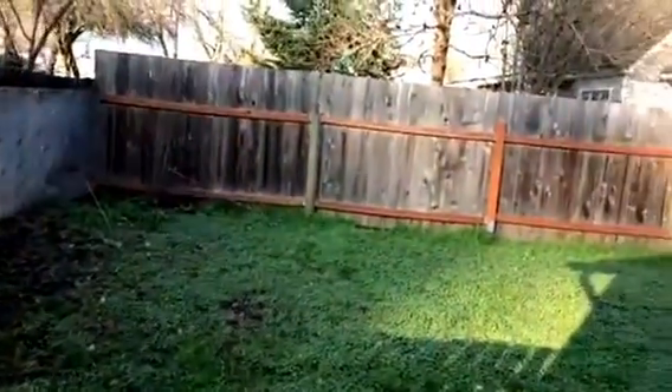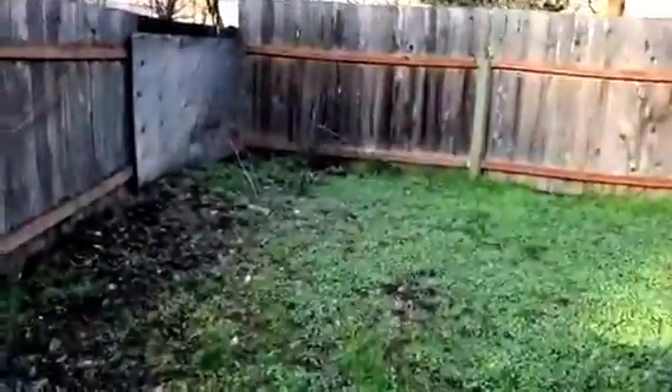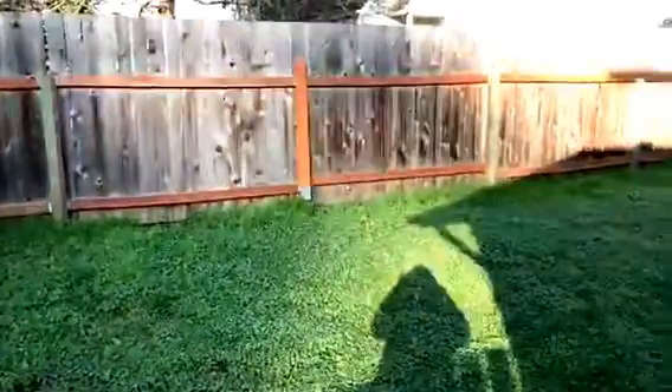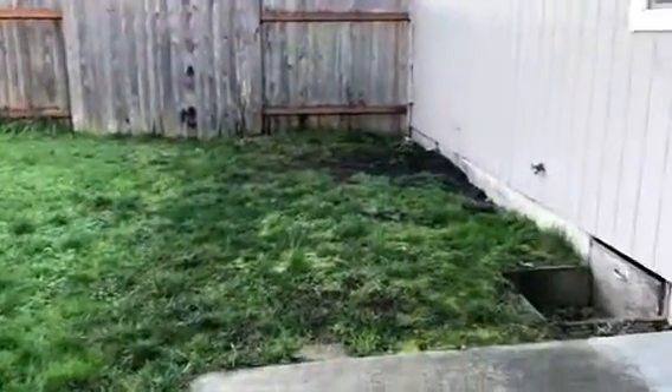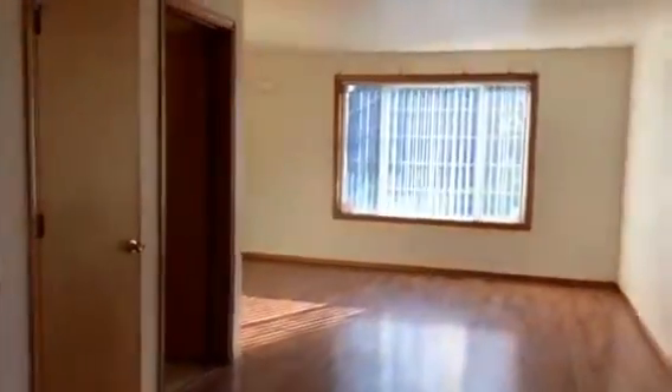There's a little private fenced backyard. Alright, let's go back in and we'll go upstairs.